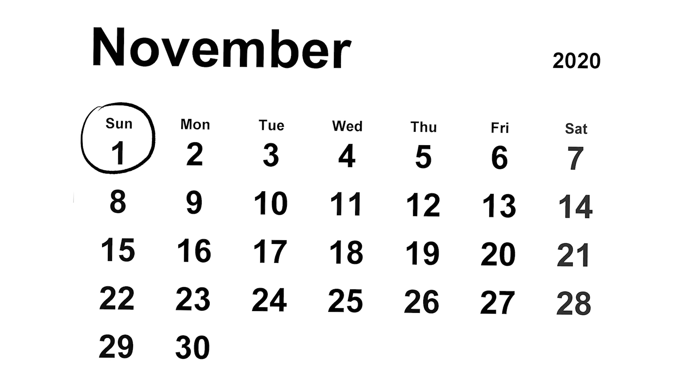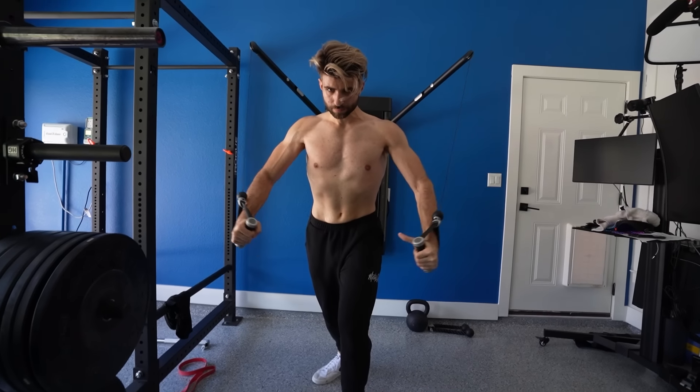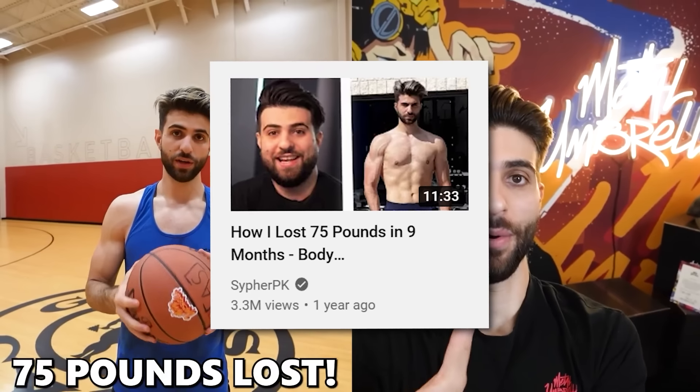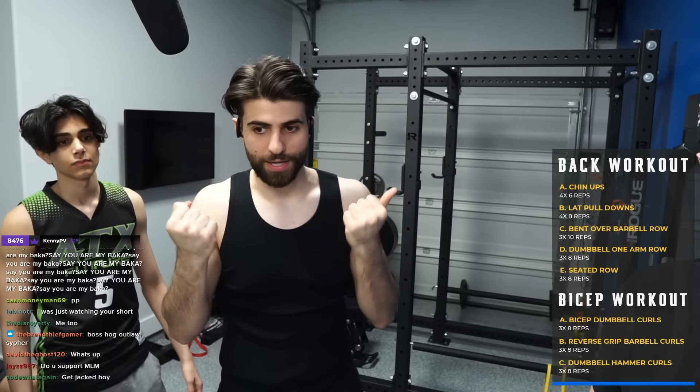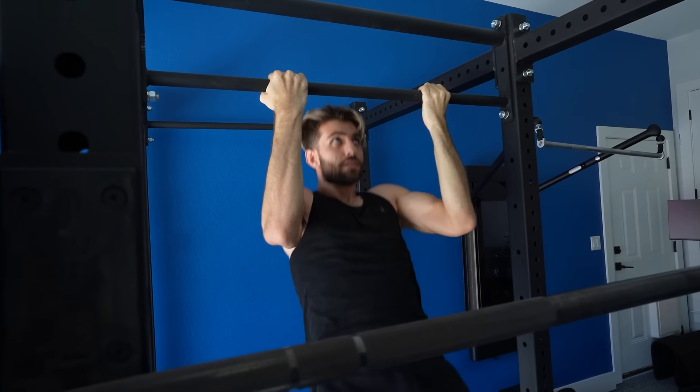This all started November 2020. I decided I wanted to take control of my health and I started eating healthy and working out. I ended up losing 80 pounds in nine months and I made a video about it. I felt like I was in the best shape of my life but I felt a little bit too skinny, not as strong in the gym, and I decided I wanted to do a bulk.